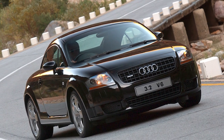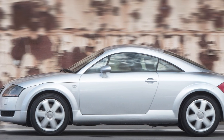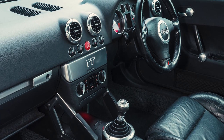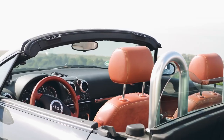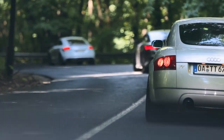You could also look at the 3.2 V6 which launched DSG transmission onto the world, but we still think a manual 225-horsepower Quattro Coupé is the best place for your cash. Look for the one with the lowest miles but the biggest history possible. The bonus is that you'll be able to live with one of the best-looking interiors of all time in what remains arguably peak TT.